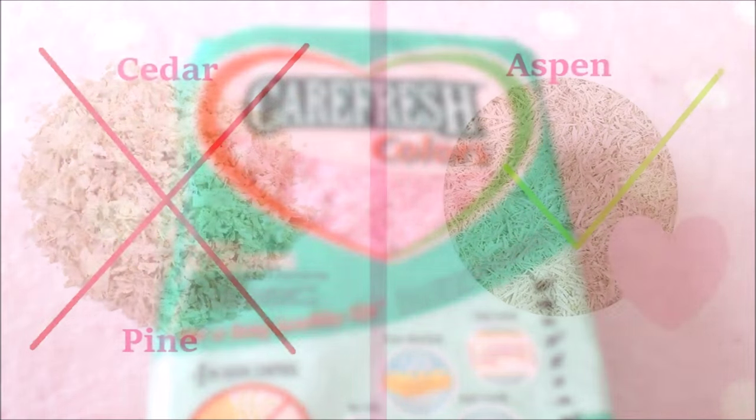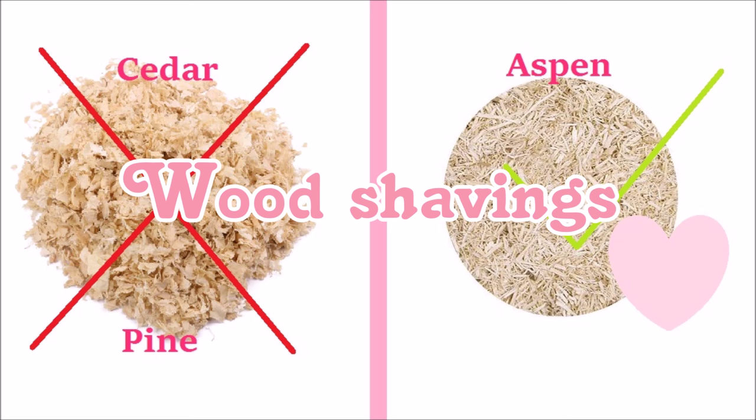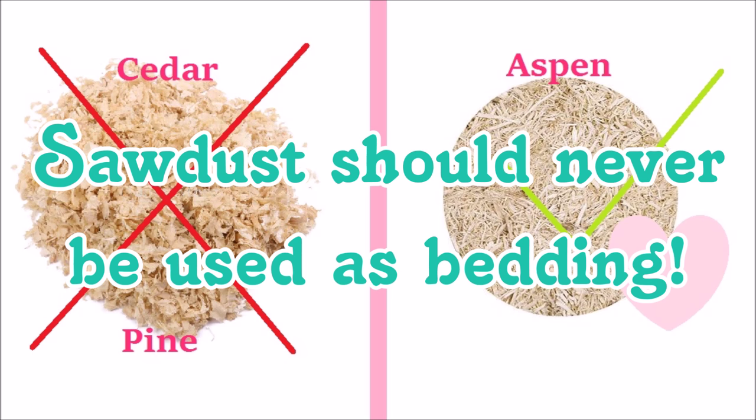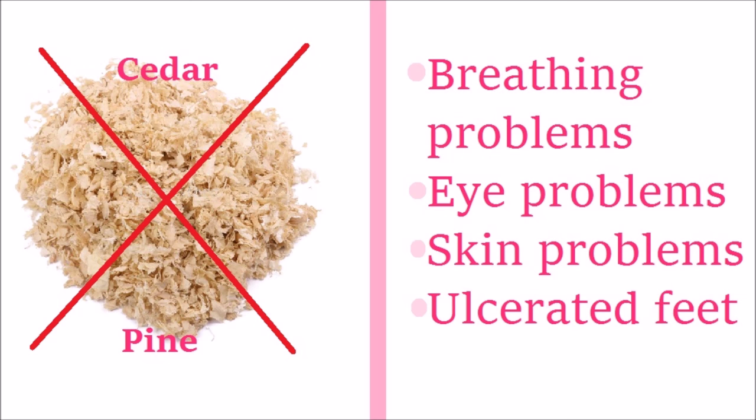The next type of bedding is shavings. There are many different types including sawdust, and the majority of them are not safe for your guinea pigs. One of the only wood shavings that are safe are aspen shavings. With sawdust and shavings alike, they can be very dusty, and any type other than aspen can cause breathing problems, ammonia exposure, and skin problems including fungal issues and dryness.